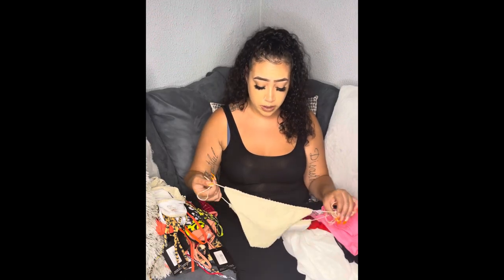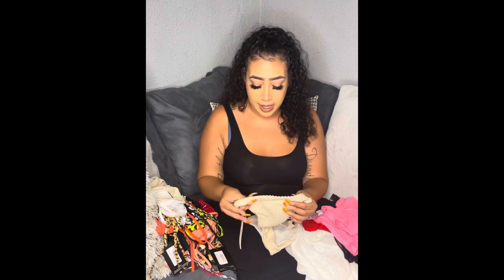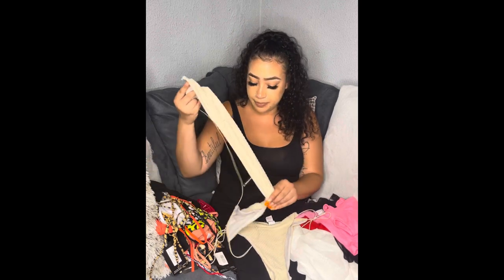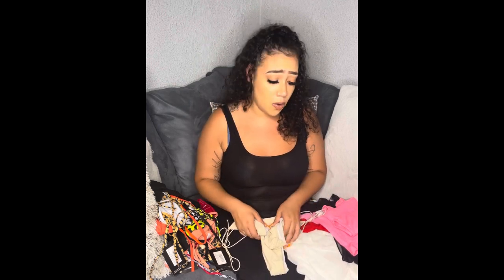Now we're getting into the swimsuits. This first one is from Pretty Little Thing. I really love this texture — it's for the curvy moms, the C-section scar situation. It's not cut low, it's nice and high but still gives you the thong vibe in the back. It compresses, doesn't show lines, and it's really cute. The top holds the girls well. I got everything mostly in a size 10 but had to buy some bottoms in a size 12.